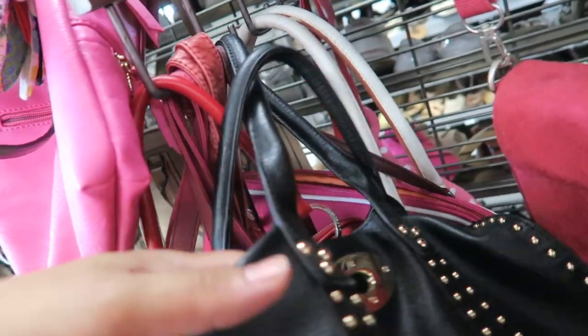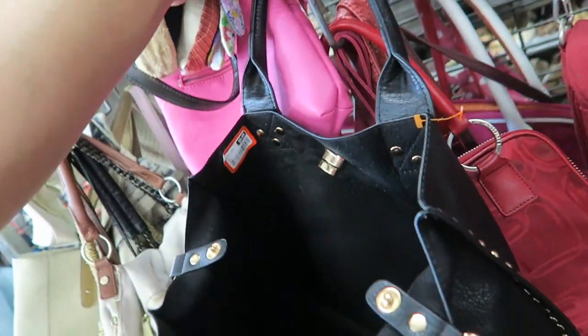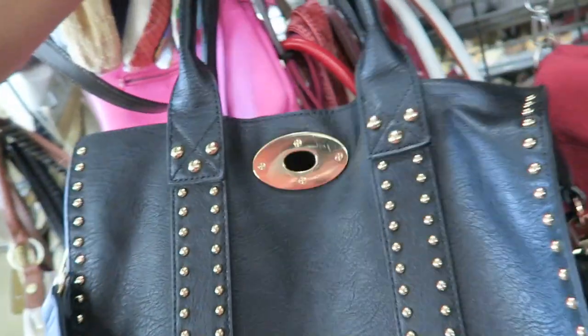Oh, this is fun. It looks Mulberry-ish. Is it Mulberry? Is it for Target? Mulberry for Target? No, it's not anything. $5.99 and it's pleather. It's kind of cute though.